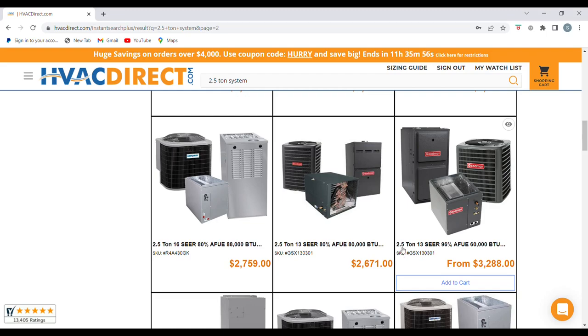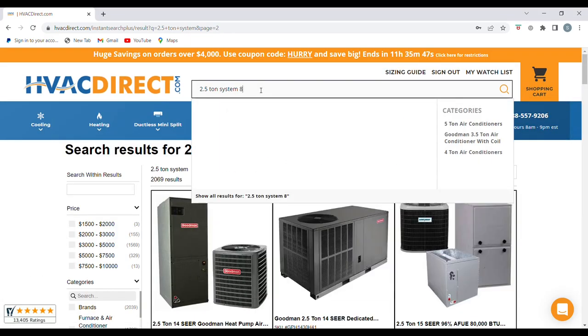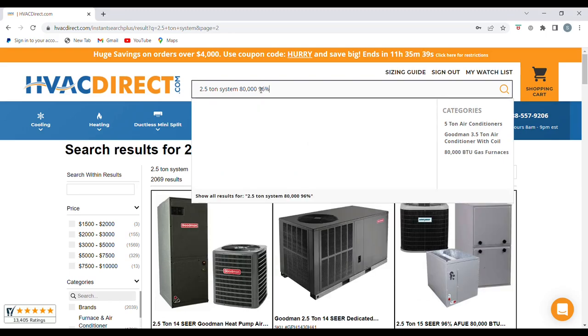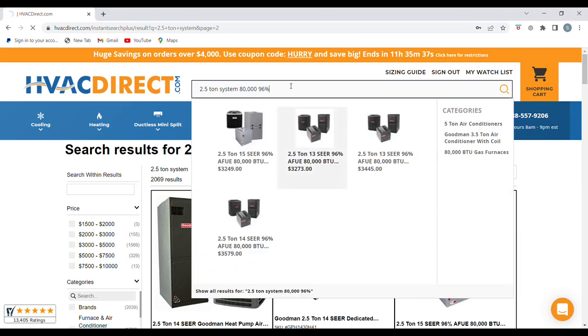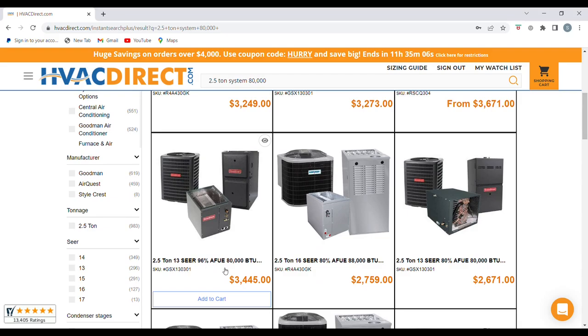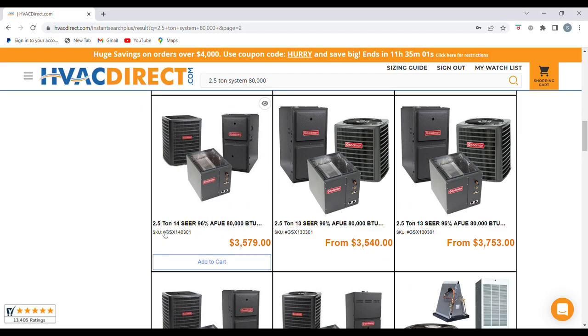So this is a two-and-a-half ton, 13 SEER, 96%, 60,000 BTU. We can also dial this in further — type in 'two and a half ton system, 80,000 BTU, 96%' using those keywords. Now we see exactly what we were after: a two-and-a-half ton, 13 SEER, 96%, 80,000 BTU with a vertical coil. If we're looking for a 14 SEER, we can scroll down and find that option as well. They have all these different combinations to pick from.